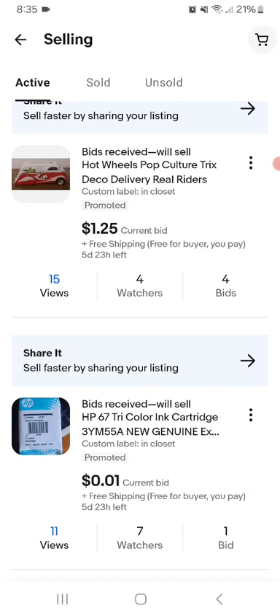The Epson ink went for $3 shipped. And I said, well, $3 free shipping seems like an actual fair, legit market value price. Unless this item was listed for $10 free shipping - that would seem to me like a fair market value for the HP tri-color cartridge. I could have listed it for $10 free shipping, no offer, and sold that thing in a week or less.